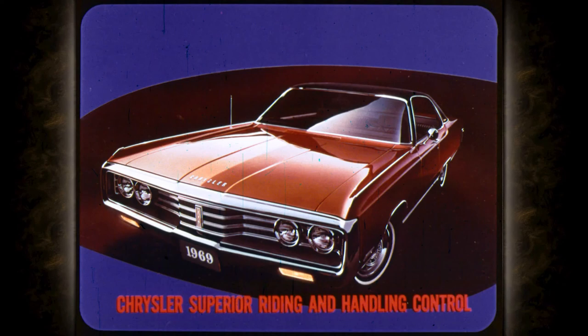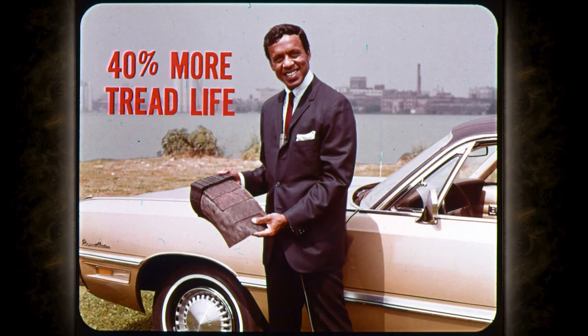You'll also appreciate Chrysler's superior riding and handling control. The famous torsion-aire suspension combines torsion bar springs and an anti-sway bar up front with rugged leaf springs in the rear. The new fiberglass belted tires will be optional on all Chryslers. According to the manufacturer, fiberglass belted tires give up to 40 percent more tread life and improve traction up to 17 percent on dry pavement and 14 percent on wet pavement.